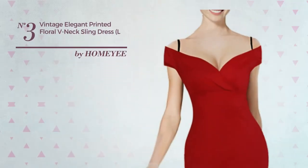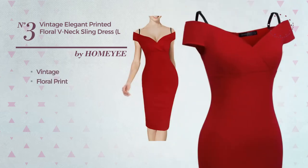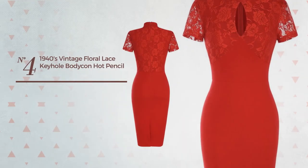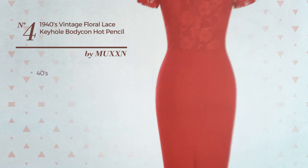Number three: an any-occasion dress featuring an elegant vintage-inspired design with floral print. This dress includes a defined neckline. Available in six colors. Number four: an all-special-occasion below-the-knee-length suit dress featuring an elegant forties-inspired style with floral print.